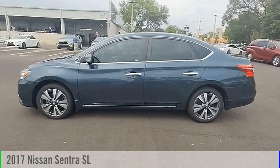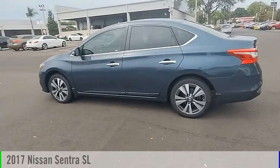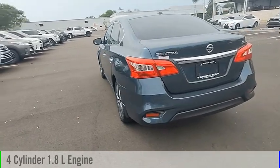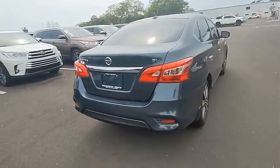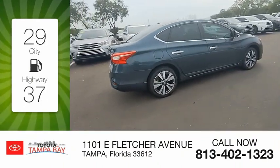Looking for the right vehicle? Check out the 2017 Sentra. This vehicle is powered by a front-wheel drive, four-cylinder, 1.8-liter engine and comes with a continuously variable transmission. Great fuel efficiency saves you money by requiring fewer trips to the gas station.